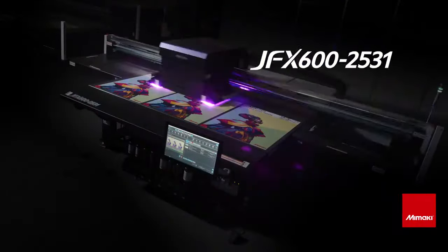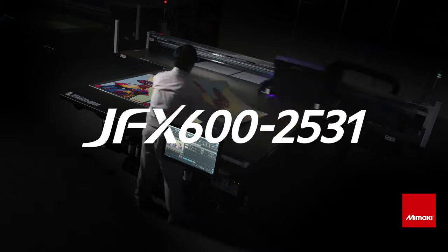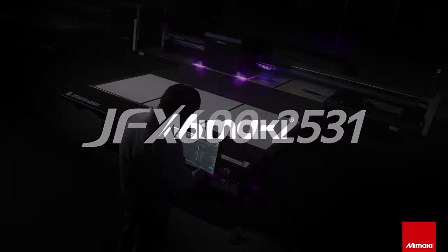Thank you for taking the time to learn about the new features that the GFX 600 2531 bed size brings. Please feel free to ask us any questions you may have. Take care.